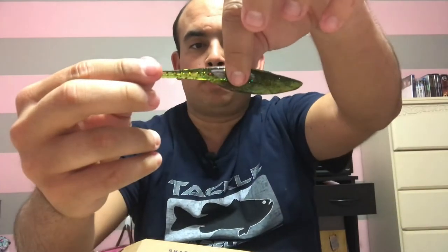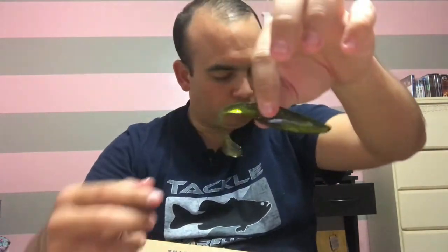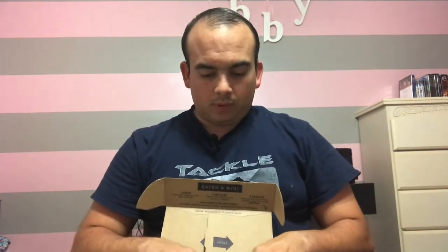It's a nice little paddle tail swimbait, and this one retails for $4.99. It comes with like nine or ten baits — it's actually a full pack, not a tester pack. Pretty cool — not a bad way to continue this month's unboxing.